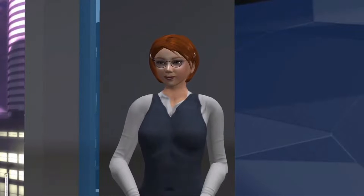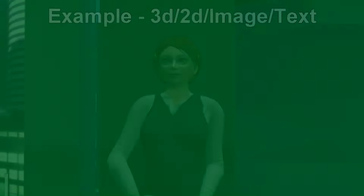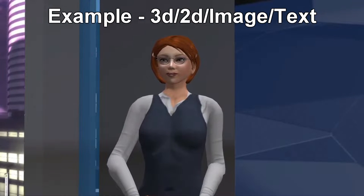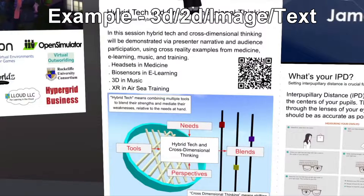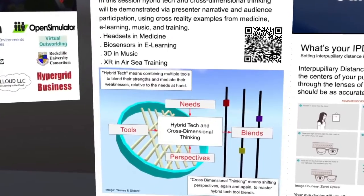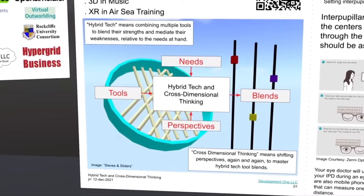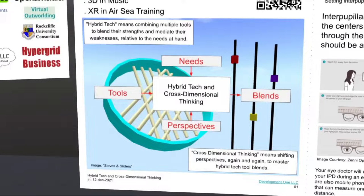I tried it and was amazed — it worked. I looked for a QR code generator to make one for my own website. Please look at the diagram on my slide just below the QR code. This is another example of hybrid tech and cross-dimensional thinking.